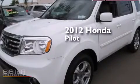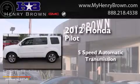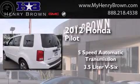This is a 2012 Honda Pilot. This crossover has a 5-speed automatic transmission and a 3.5-liter V6.